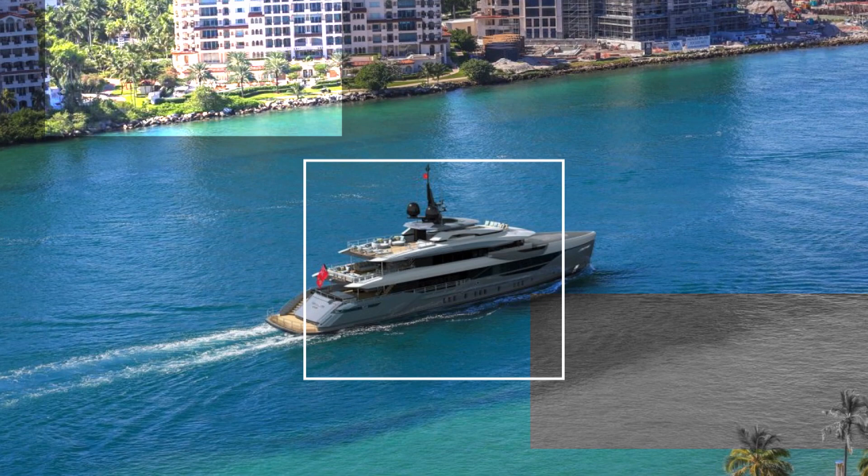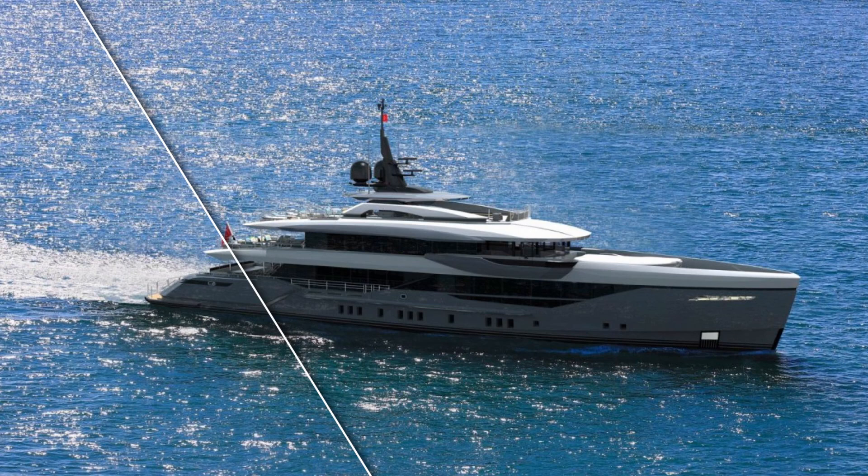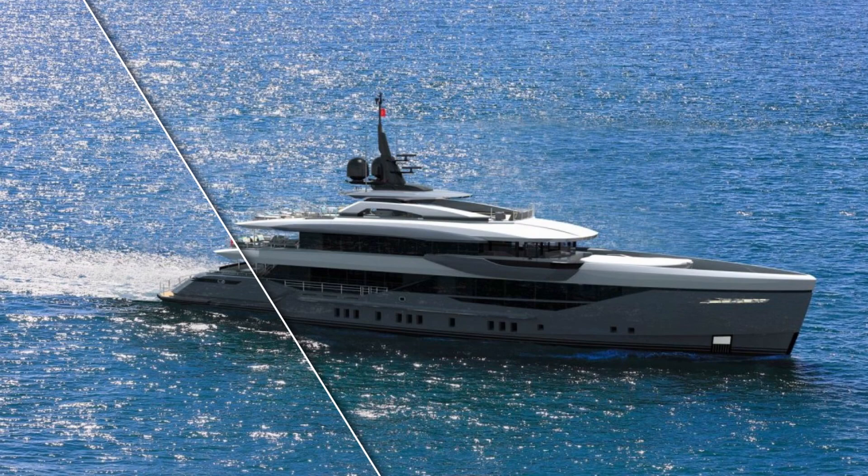It looks like a winning formula for Bilgin. These yachts are expected to reach a top speed of 17 knots, with a range of over 5,000 nautical miles at 10.5 knots, and will accommodate 12 guests in six staterooms with a crew of nine.